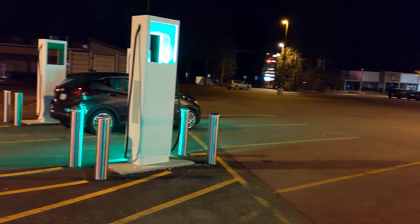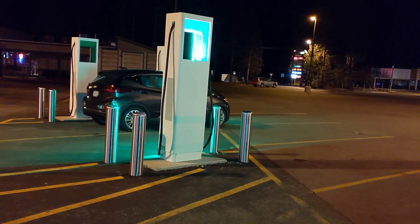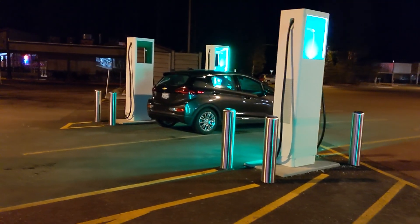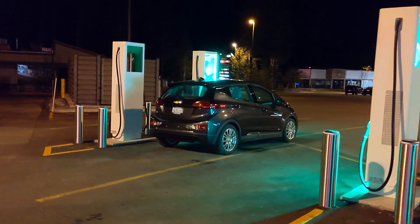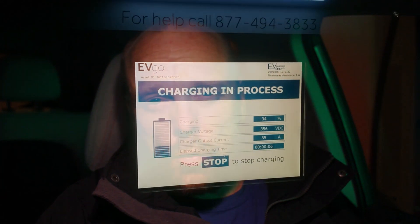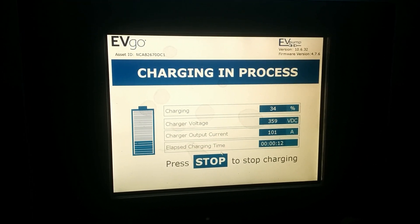The site layout is pretty compact, so the CHAdeMO charger is actually much closer to the other CCS chargers than you typically see on other sites. This is a fairly small parking lot, so everything is a bit more compressed together. It shares a location with an EVgo charger already here — a pair of 100-amp, 50-kilowatt EVgo chargers on the other side of the facility, providing some redundancy.